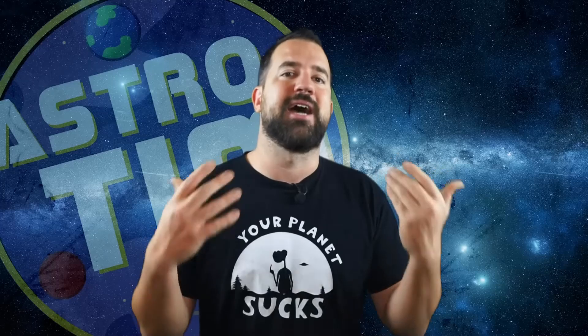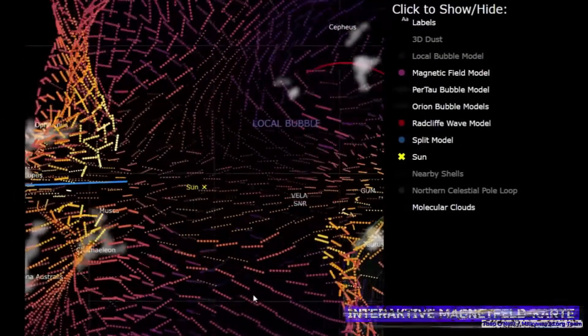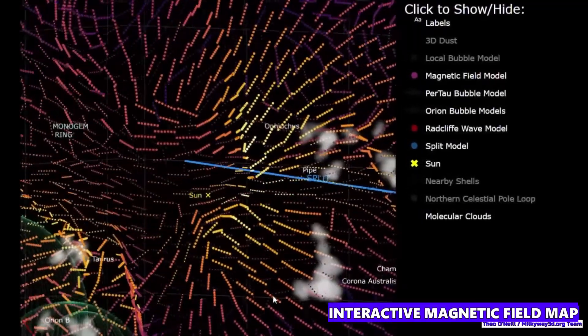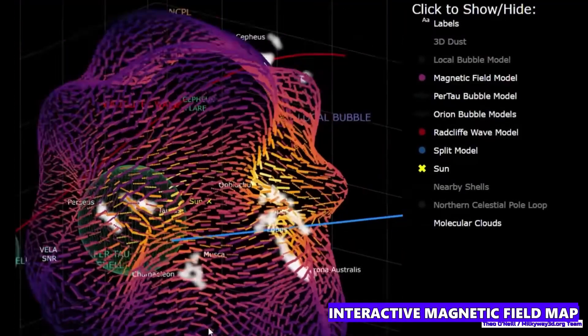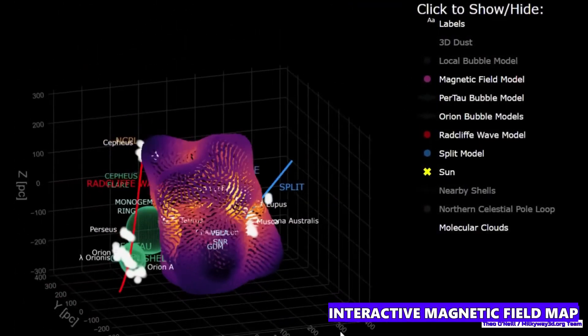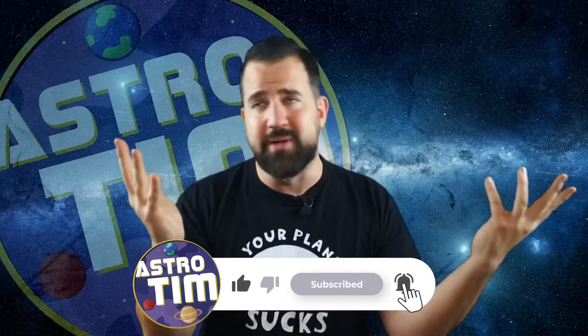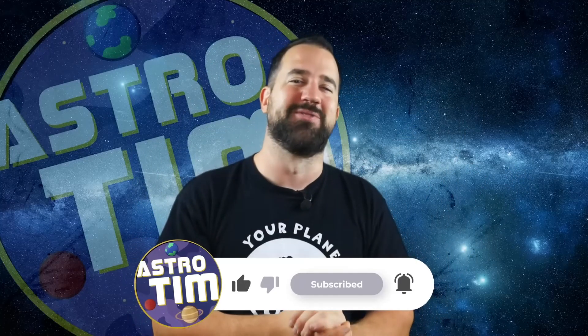The famous Gaia satellite, which optically scans our entire sky in three dimensions, was also involved and recorded the polarization of starlight. The result of this data analysis was the first three-dimensional magnetic map of our home bubble. The researchers have made an interactive version freely accessible online — I've put the link in the video description below, so you should definitely take a look, because it's very important not to always just move around in your own bubble, but also to look at it from the outside.